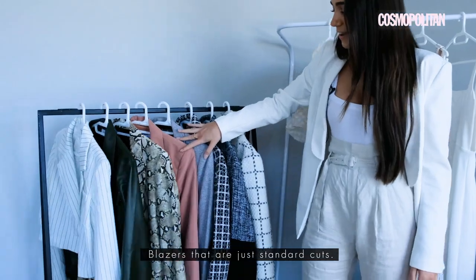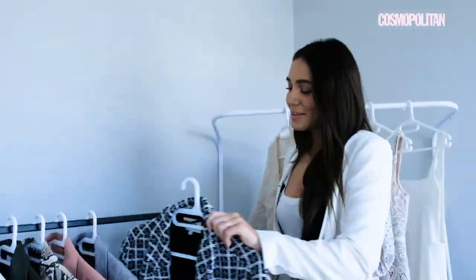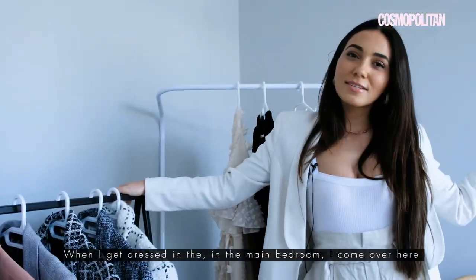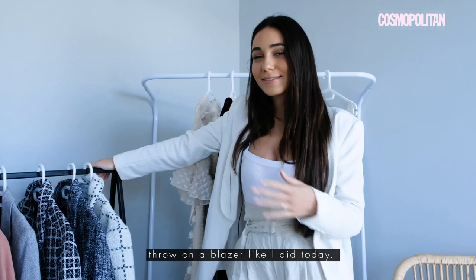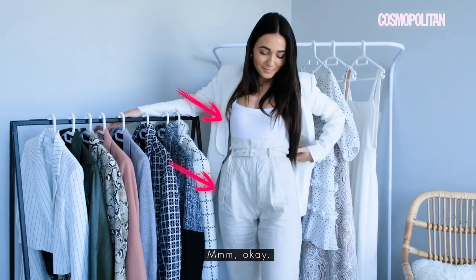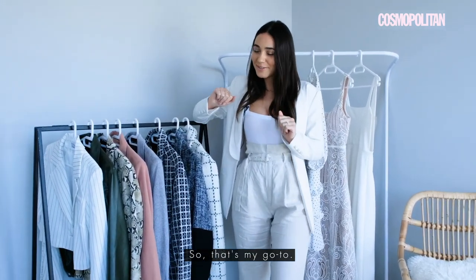Let's state the obvious — there's blazers. Blazers that are cropped, blazers that are just standard cuts. These must be the pieces I've had in my closet the longest. When I get dressed in the main bedroom I come over here if I need something to zhuzh my outfit up a bit — throw on a blazer, like I did today: linen trousers, bodysuit, throw on a blazer. It elevates your look. That's my go-to.